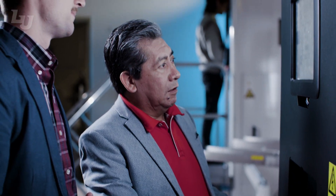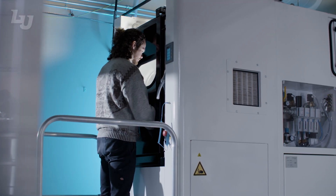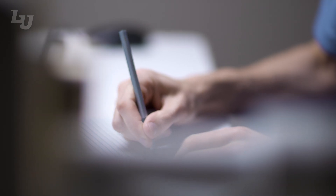For materials processing, we have 3D additive manufacturing for metals, for polymers, for composites. For materials characterization, we have optical microscopes and scanning electron microscopes.